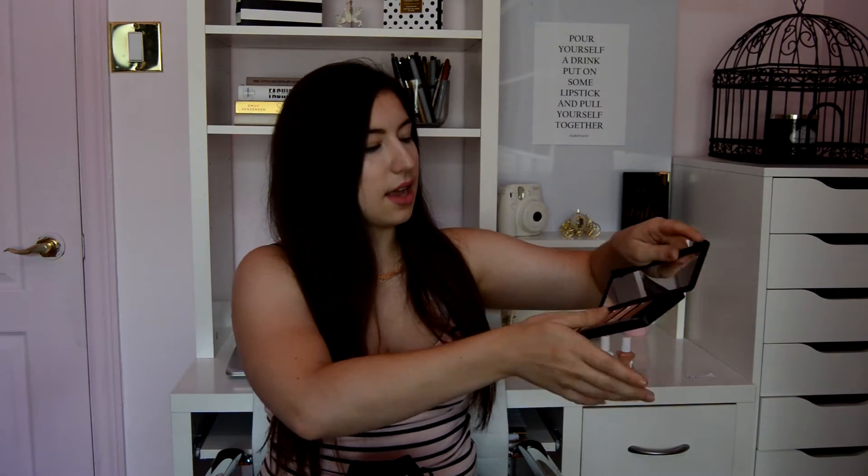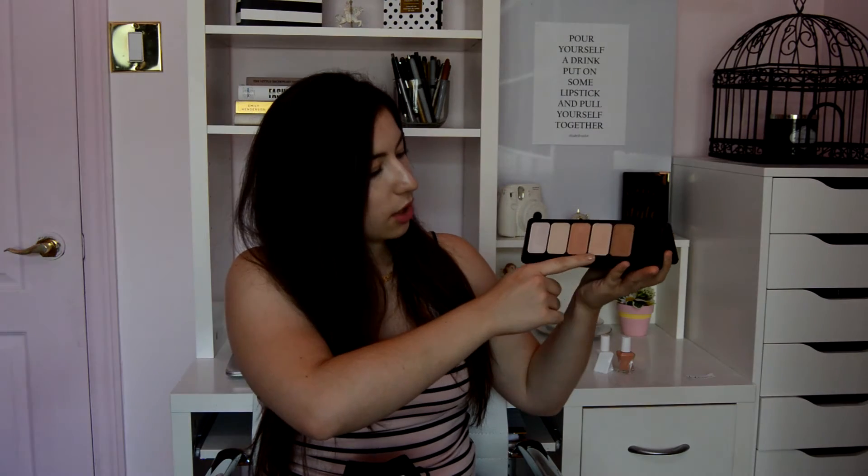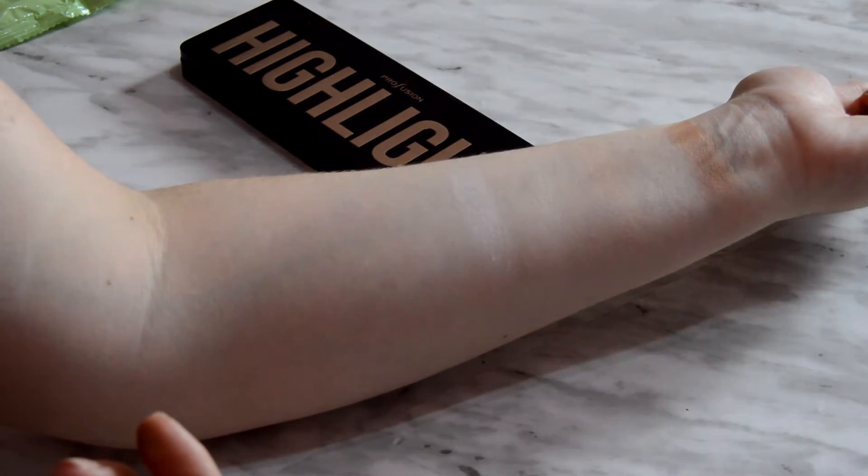The next thing I got is this highlight palette from Profusion and it just has five shades of highlight. I actually used it in my Oceaga Get Ready With Me. I used the light pink shade. The shades are: white pearl, pale gold, champagne, light pink, and golden bronze. It was very cheap — six bucks at Marshalls. I just wanted to try out something cheaper to see what kind of highlight color I like. So far I've been loving the pink highlight. The golden bronze and champagne would be nice for darker skin tones, but because this is a cheaper palette it's not too pigmented so fairer skin tones can also use it.